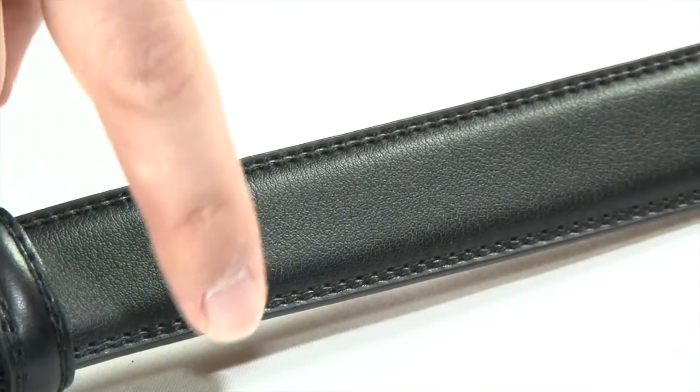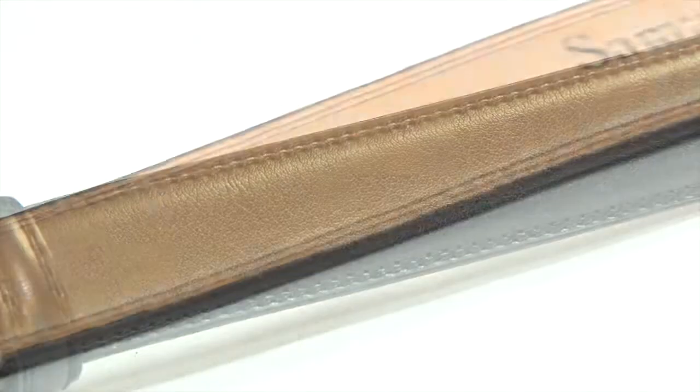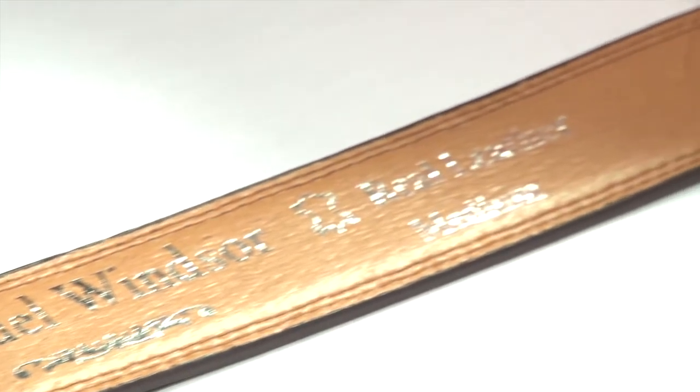Notice the smart plain finish to this Italian leather belt. A special feature is the luxury leather lining. This belt will last you for many years.